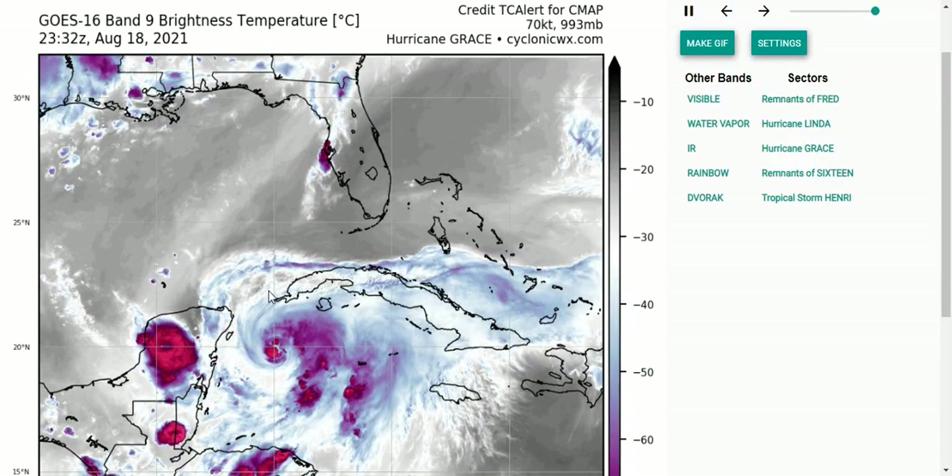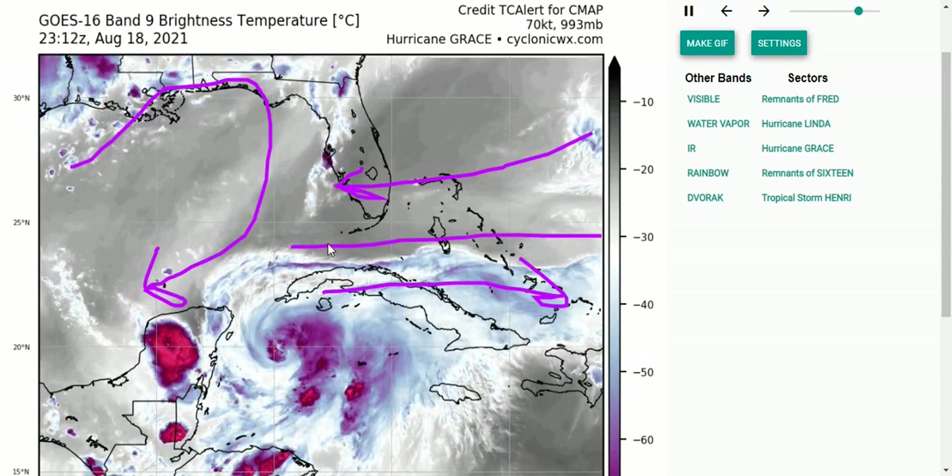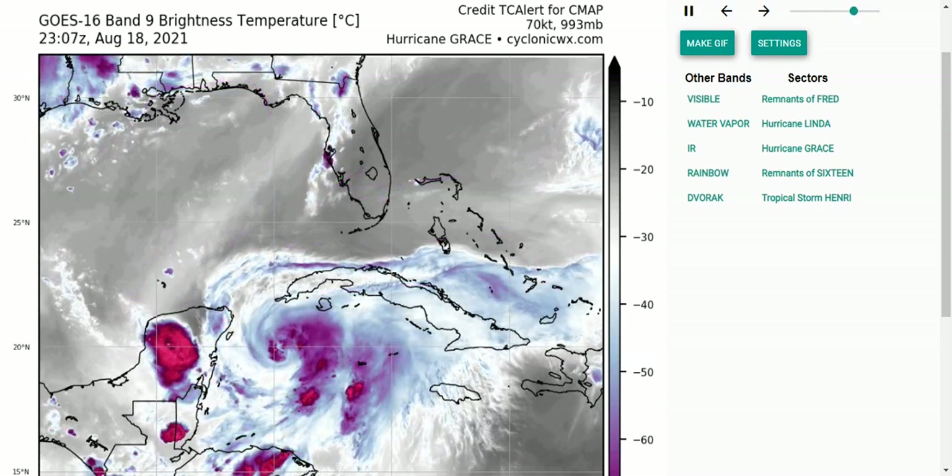Looking at the water vapor loop, you can see one source for the dry air — this is related to the large upper ridge over the Gulf of Mexico. You can see northeasterly flow here, and a lot of northeasterly flow coming over the Bahamas and Florida, but then there's more westerly flow coming out of the outflow of Grace. Between that, you've kind of gotten a zonally oriented upper trough. The problem is that means there's a lot of upper convergence right here where those northeasterly winds begin, and that kind of constricts the outflow of this storm.